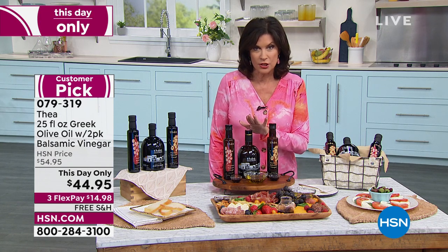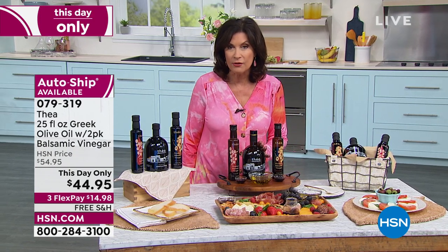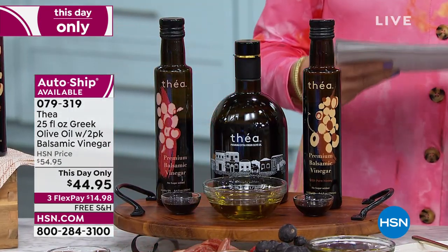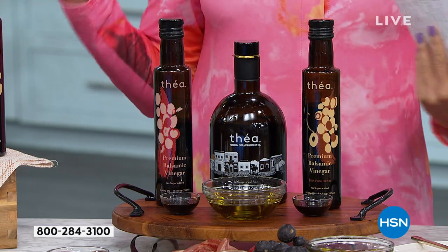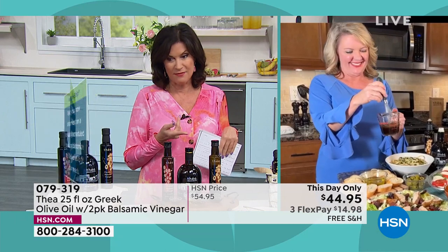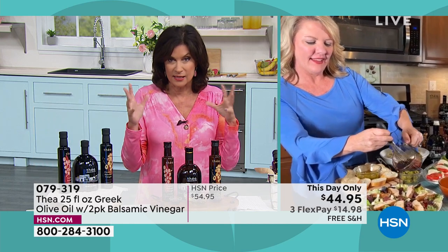You're going to get extra virgin olive oil that is 100% made with Greek olives. You'll notice it's in a darker bottle — that protects the integrity of the olive oil inside. Look at the size: you're getting 25 ounces of the olive oil, plus two vinegars — balsamic, and a balsamic vinegar honey. Stephanie Roberts is joining us with this. Only today, at our lowest price ever, $44.95, with free shipping.